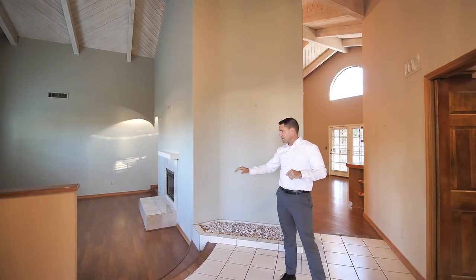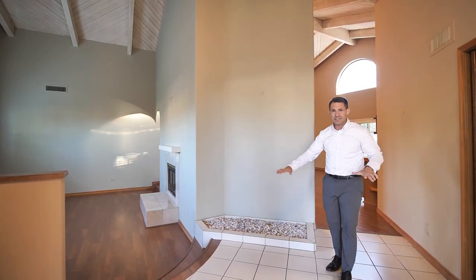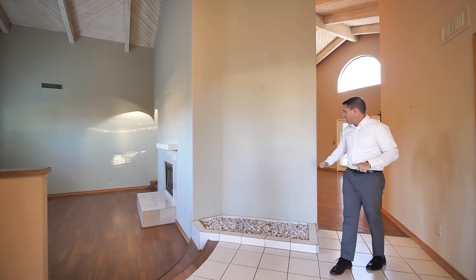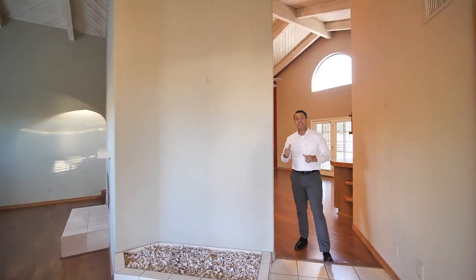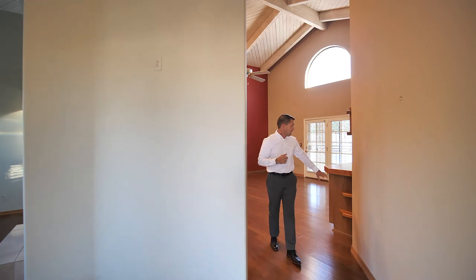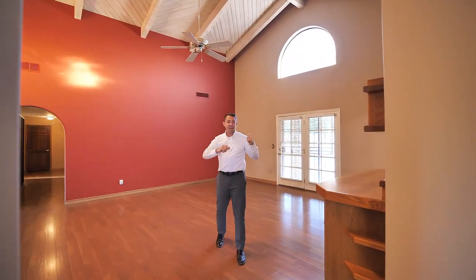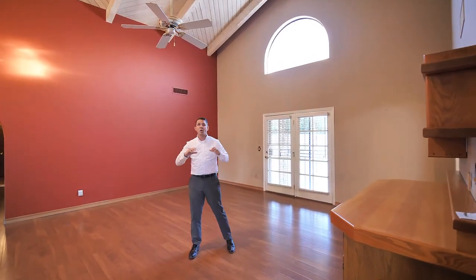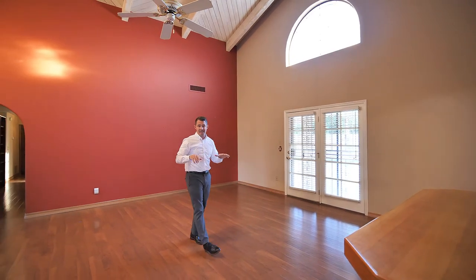Beautiful, large vaulted ceilings, filling in this sunken living room to the same level as the rest of the house. Removing this wall, really opening up the space, bringing me back here into the living room, removing this built-in bar — and behind me, taking this doorway out and putting in a large multi-slider to really bring the outside in.